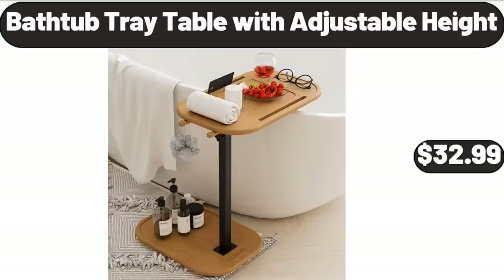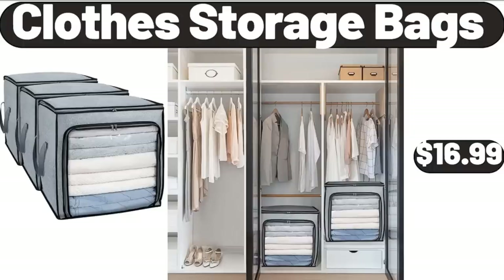Bathtub Tray Table with Adjustable Height, $32.99. Clothes Storage Bags, $16.99.